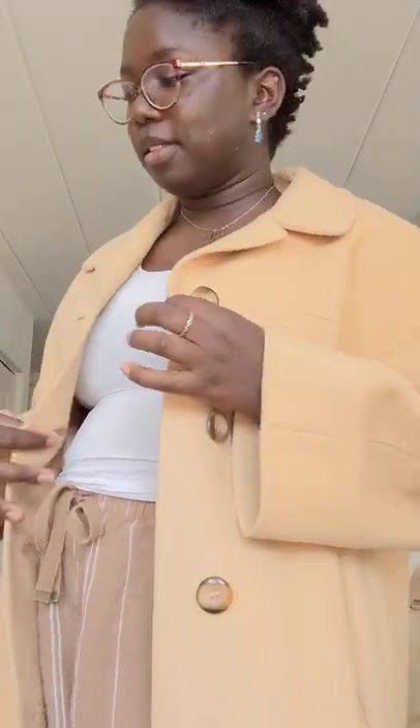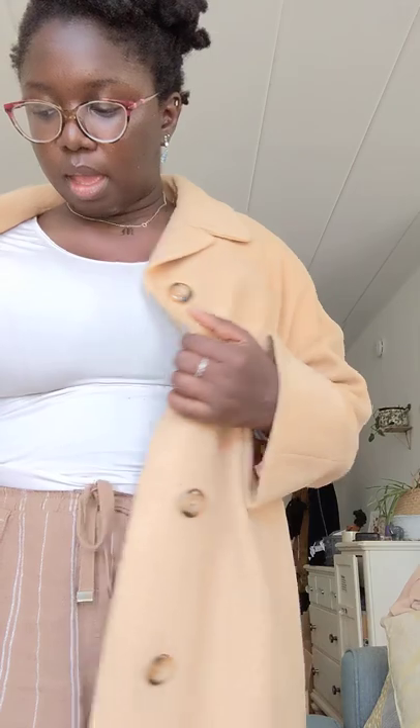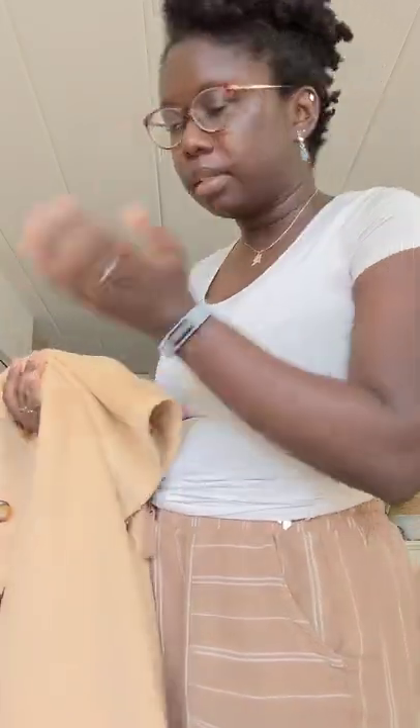A sexy step coat for wintertime — $20! There's a small hole in it that I can fix, and some little black marks, but it's such a nice dress coat. They're moving to Florida so she just needed it gone.